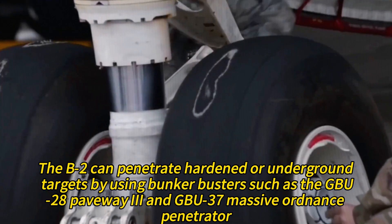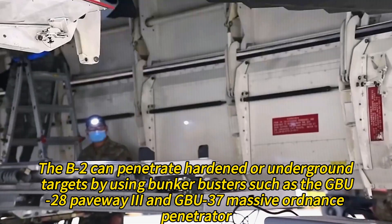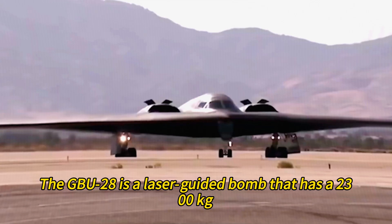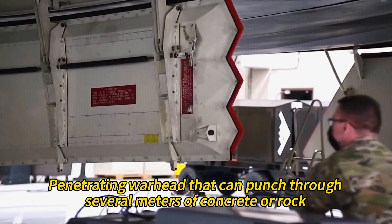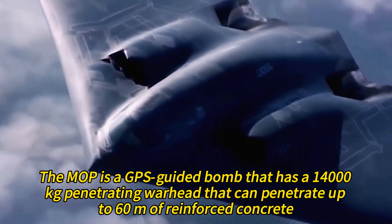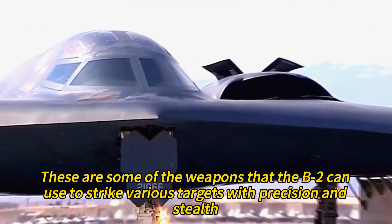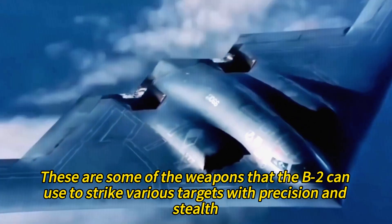The B-2 can penetrate hardened or underground targets using bunker busters such as the GBU-28 Paveway 3 and GBU-37 Massive Ordnance Penetrator. The GBU-28 is a laser-guided bomb with a 2,300 kg penetrating warhead that can punch through several meters of concrete or rock. The Massive Ordnance Penetrator is a GPS-guided bomb with a 14,000 kg penetrating warhead that can penetrate up to 60 meters of reinforced concrete.